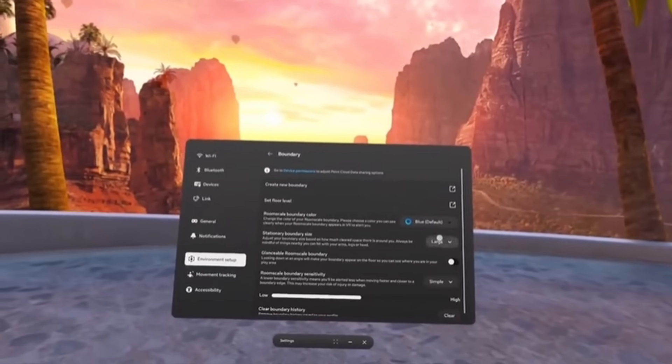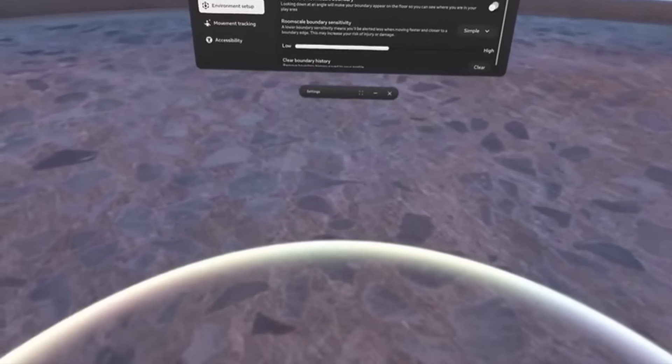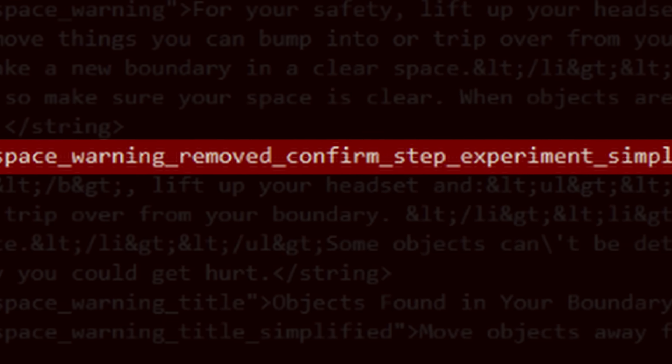Finally, we could be getting some improvements to the room-scale boundary setup process — when you look around and it scans your room and produces a mesh of your room's layout. That feature is really cool but not perfect; it can be a little buggy sometimes. According to Luna's testing, this could be significantly improved in the upcoming update. Also, apparently they've removed the objects-in-boundary detection feature, where if you scan your room and have an object in your boundary it shows up as a red pin. Not really sure why they'd remove that, but apparently it's not there in the new update.